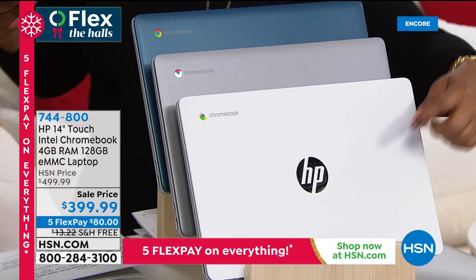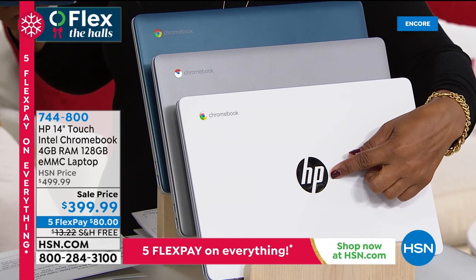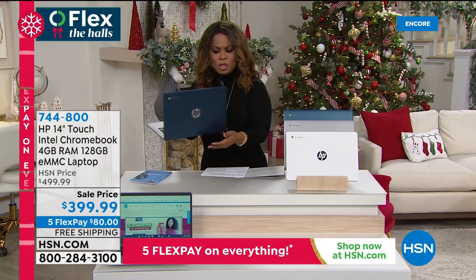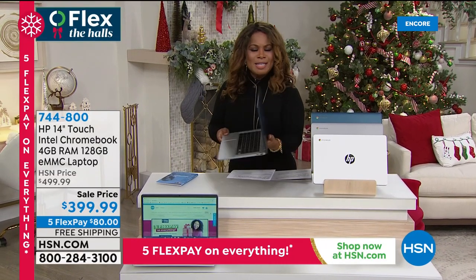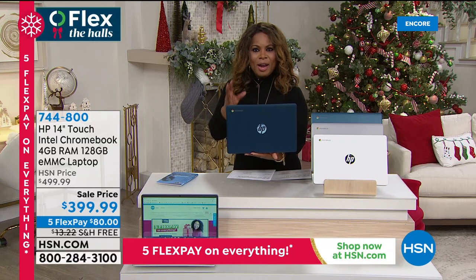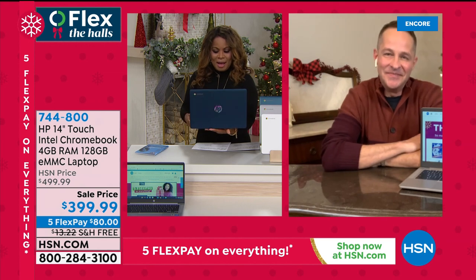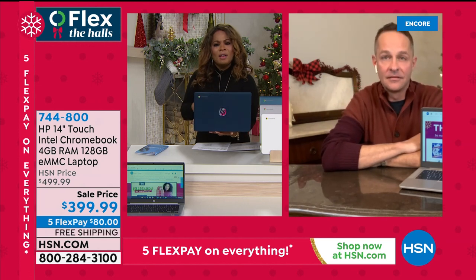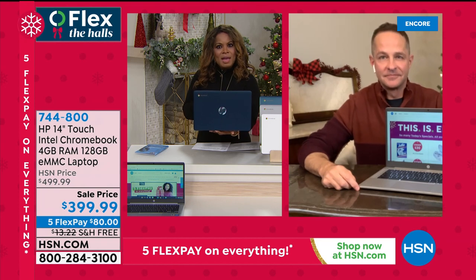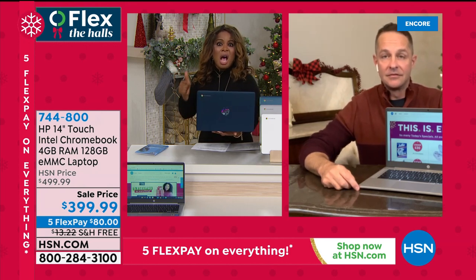HP is the number one best-selling brand at HSN and the number one computer brand in the United States. When you're shopping for a laptop, especially for those working from home or taking continuing education classes, you simply can't go wrong with a Chromebook. Erin Berger is our electronic expert. I've worked with you for 15 years. The technology we can deliver in a lightweight, thinner laptop like a Chromebook — when you talk about prices, you can be anywhere from $600, $700, $800 up for a laptop, but here we are under $400.